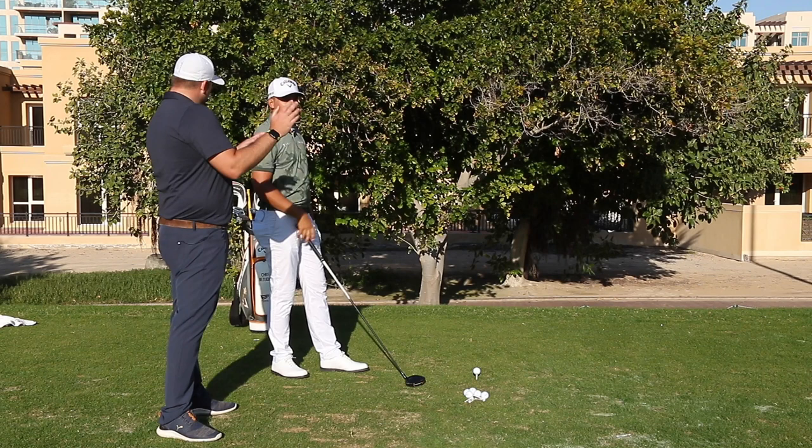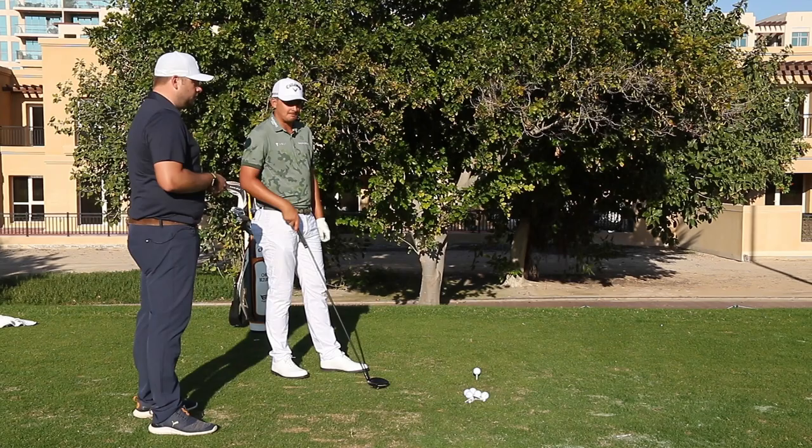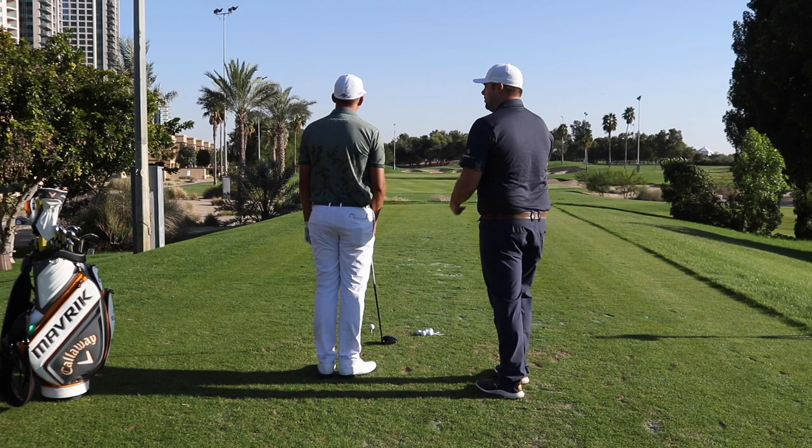Would you generally hit a draw? Is that the shape that you use? No, from a tee I'm normally a fader of the ball. So here we've got a hole that just goes a little bit to the right, so probably your natural shot is going to be good for that, isn't it really?